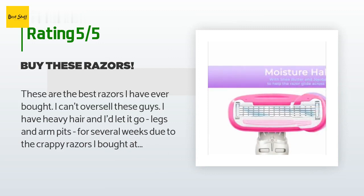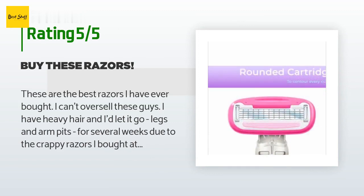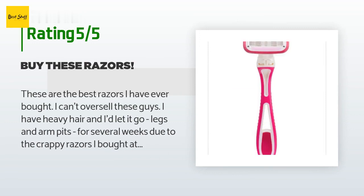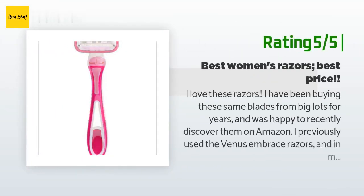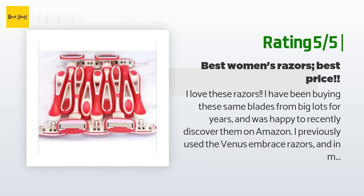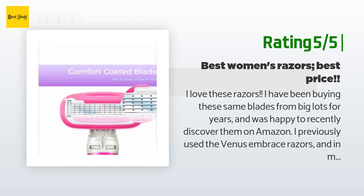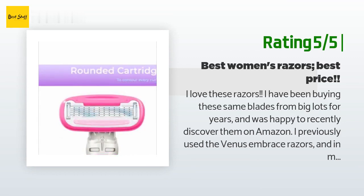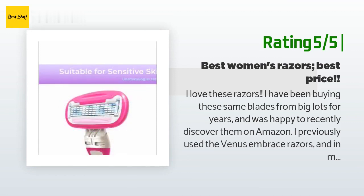"I know we all have that experience where you need razors, you go to the supermarket, and the good ones cost $6 to $10 each, so you buy the cheap ones and they don't work. Well, these cut through the heavy growth effortlessly." Another happy customer said: "I love these razors. I have been buying these same blades from Big Lots for years and was happy to recently discover them on Amazon. I previously used the Venus Embrace razors and in my opinion these are comparable in every way at a fraction of the cost. The only negative is they don't last quite as long. However, for the savings I will gladly take a slightly shorter blade life. I shave every day and use each razor for a minimum of one week before tossing."